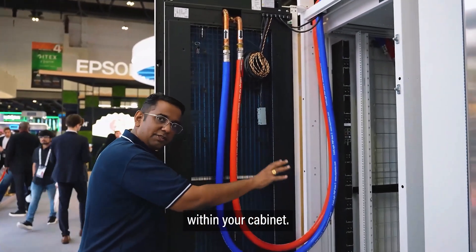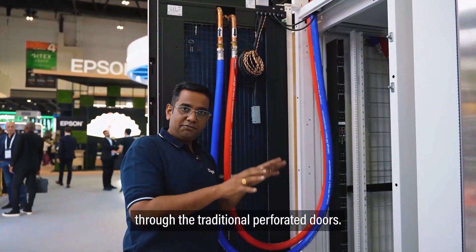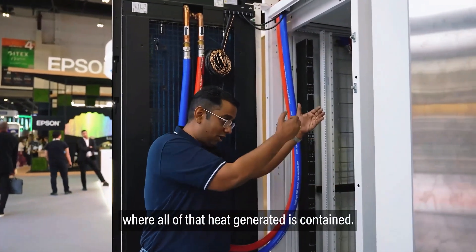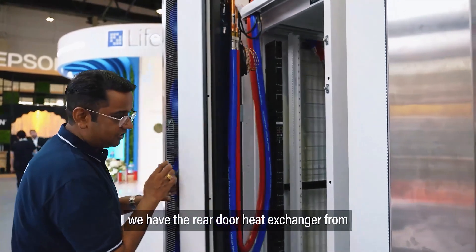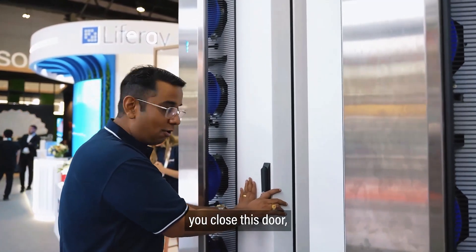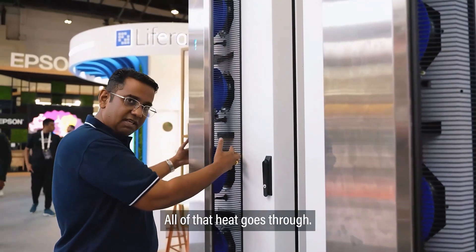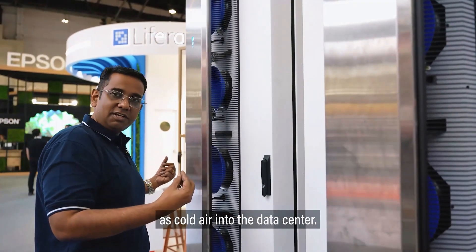All the heat generated within your cabinet — we do not allow that heat to escape through the traditional perforated doors. The heat is contained in a smaller volume of air within the cabinet, about 20 centimeters. We do not have a perforated door. Instead, we have the rear door heat exchanger from CoolLogic U-Systems. Once you close this door, all of that heat is extracted through the centrifugal fans, which are built with N+1 redundancy, and all of that heat goes through the heat exchanger.